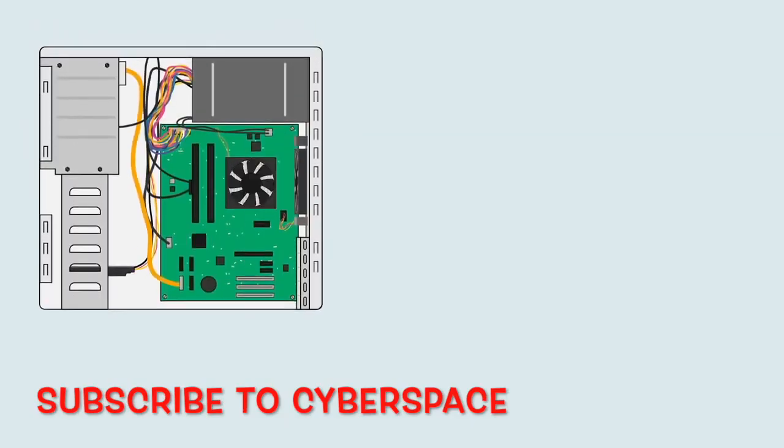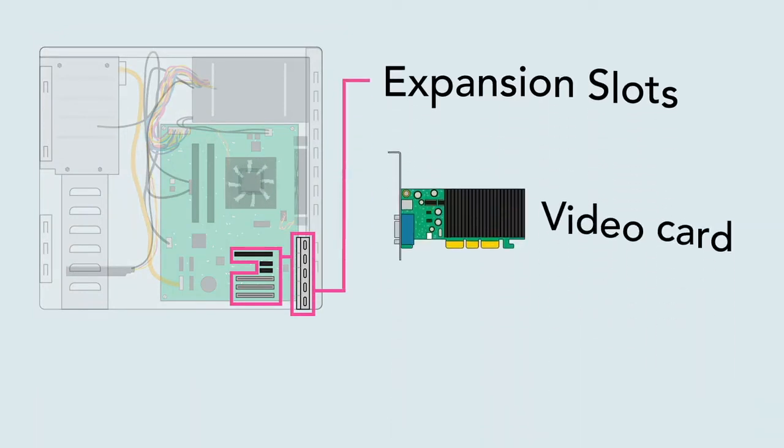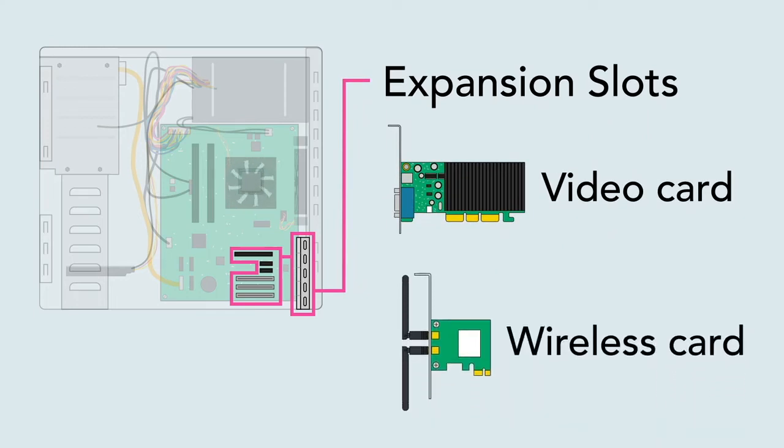On many desktop computers, the motherboard has expansion slots that allow you to upgrade by adding expansion cards. You can add a video card to get better graphics performance, or you can add a wireless card to connect to your wireless home network. Most laptops, however, don't have expansion slots.